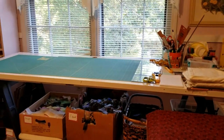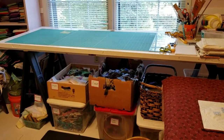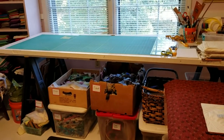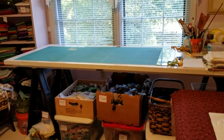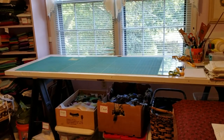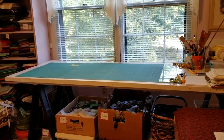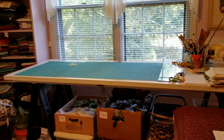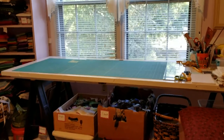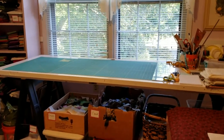I took two sawhorses, and they were almost the right height. For the last two years I had been cutting and cutting, and one day I cut so much that my back was starting to hurt. So we went downstairs and found another door — this is the last door that I have — and actually put it underneath there. That raised it, and it is just perfect now.